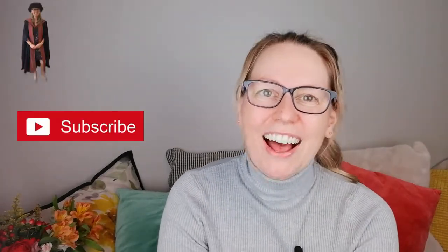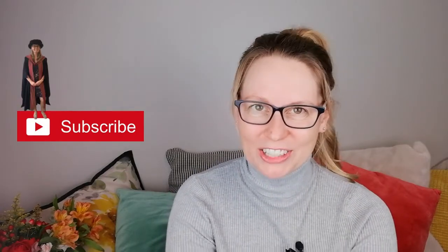Hi everyone, welcome along to the channel. This is going to be the who, when, why, what, and how of the PhD Confirmation Examination Process 101. If you're new, thank you for clicking on this video. If you're returning, it's great to have you back. I'm Caroline, I'm a UK-based physics lecturer — I work at a UK university and I research and teach in physics. Next week I'm going to be involved in confirmation examinations, something I've done for a number of years: examining PhD students at a particular point in their academic journey. In this video I'm going to use those questions to help explain this process.